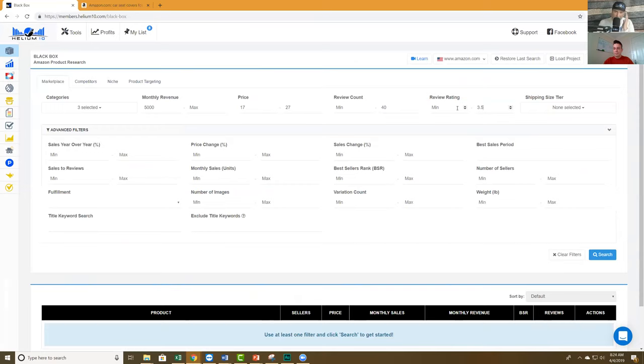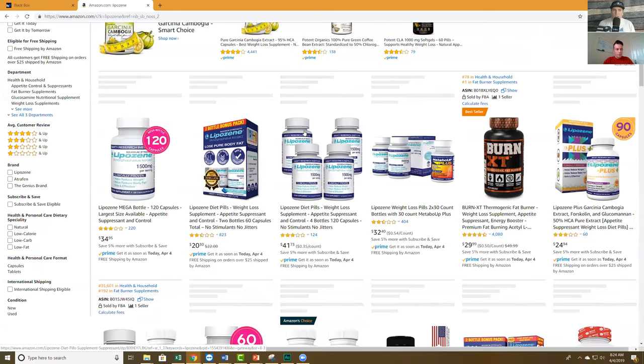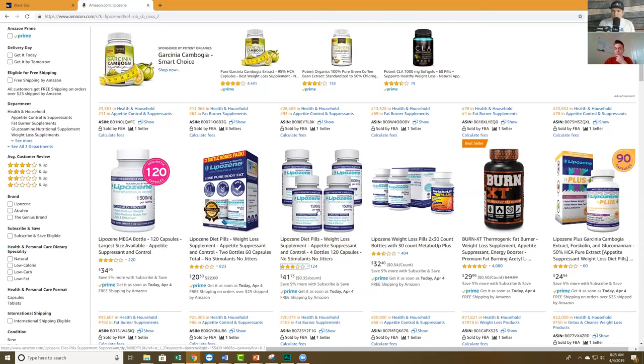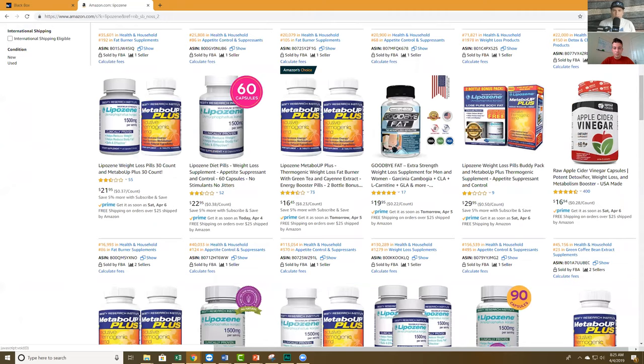Basically I'm telling Helium 10: show me something that's selling a lot but has less than 3.5 stars. By definition, maybe this could be an opportunity. But here's the other side — let me show you a company I used to work for. They're selling $3 million per year, and they hold the number one position selling more than 100 units per day with only 2.5 to 3 stars. Why? Because everybody needs this product — they saw it on TV. Every single competitor is also 3 to 3.5 stars, and this is the only brand they want.